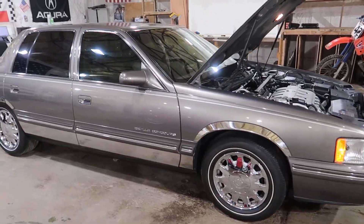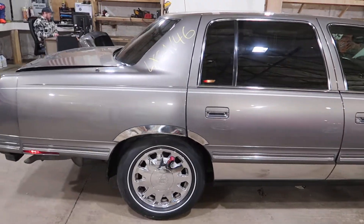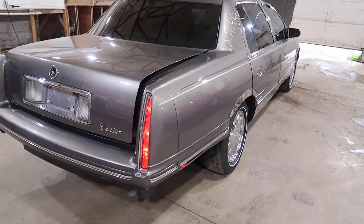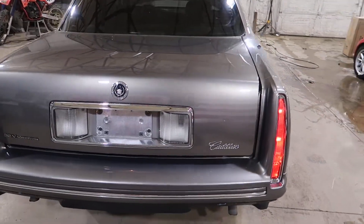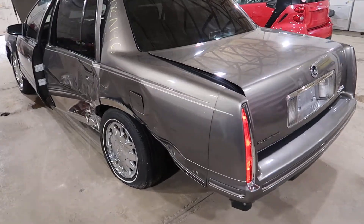Somebody got a little excited with the chrome, but it's not a bad car. The rear bumper was torn off, hitting the left rear pretty hard. The front's pretty nice still — has a good hood on it.